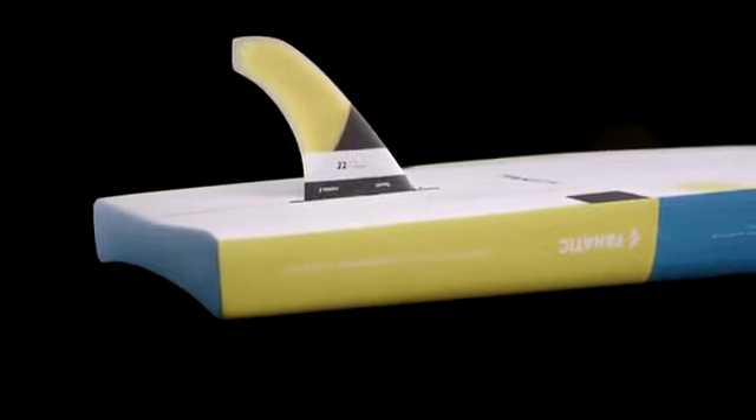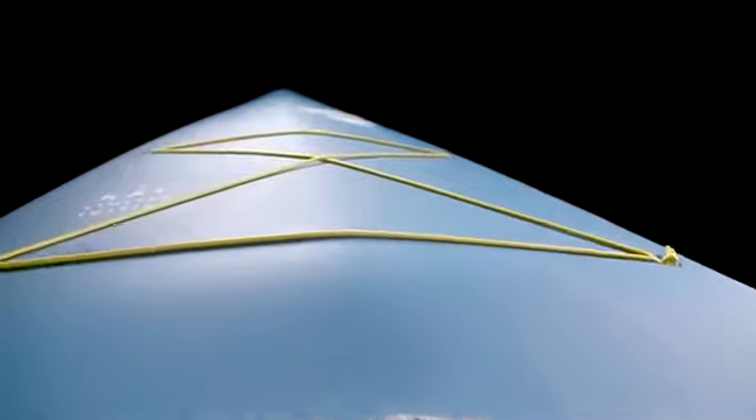Both models come with a specially designed RTM race fin, a grippy diamond grooving deck pad, a comfortable carrying handle and a deck net to secure luggage.